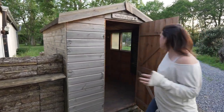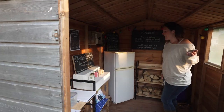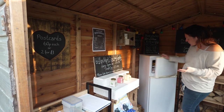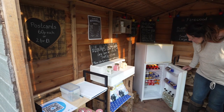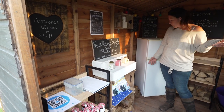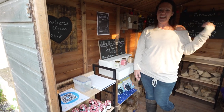Just over here we've got our honesty shop. We've got a few bits and pieces for sale in here that might be helpful during your stay — wood and kindling, fire lighters, ice creams, drinks, chocolate biscuits for s'mores, charcoal, marshmallows — lots of different bits and pieces you'll find in here.